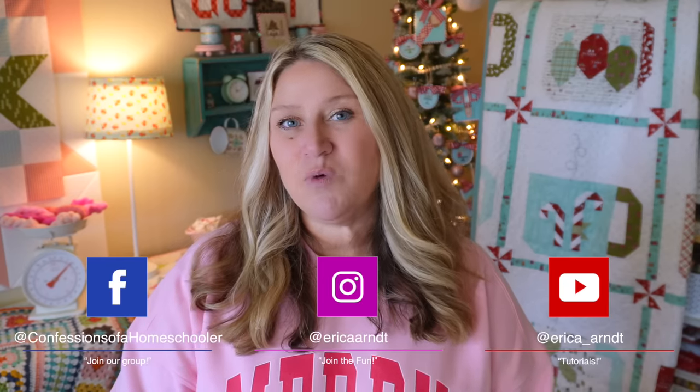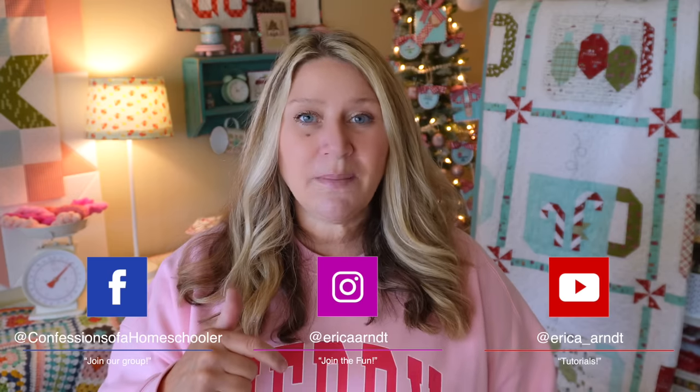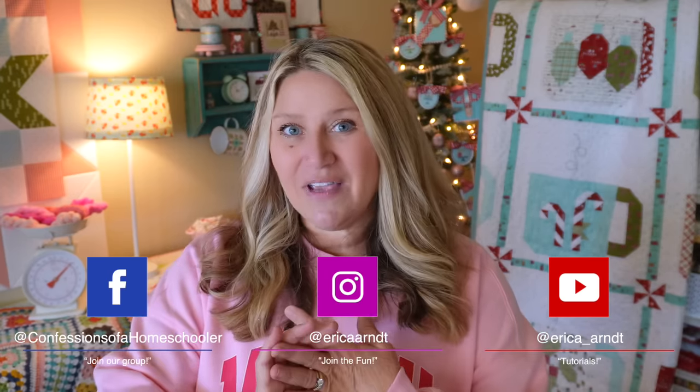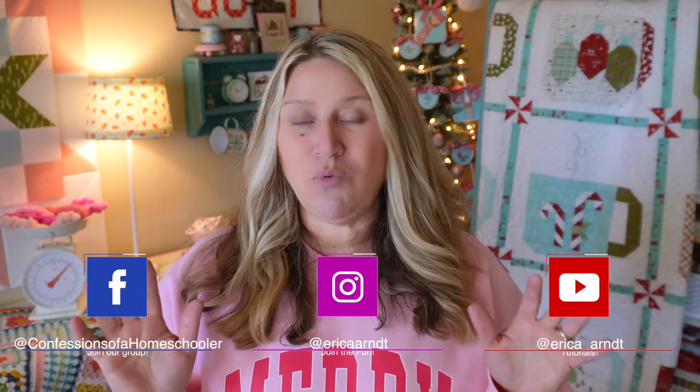Please know that I did handpick all of these items — they are my top favorite picks for this year. Most of the giveaways are going to be run on Instagram and Facebook. The first item I'm about to talk about is the one for here on YouTube, so you'll want to make sure you're following me in all three places. The first giveaway is going to be run here on YouTube and I will tell you how to enter as soon as we talk about the product.